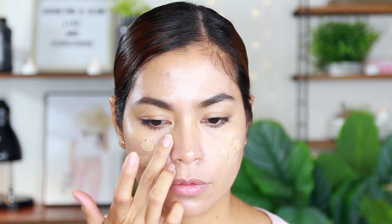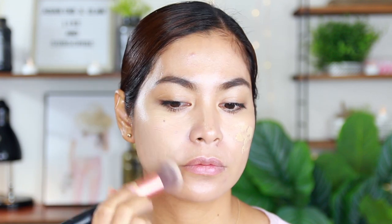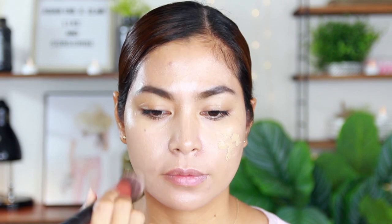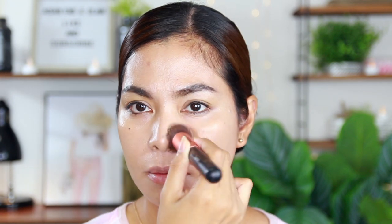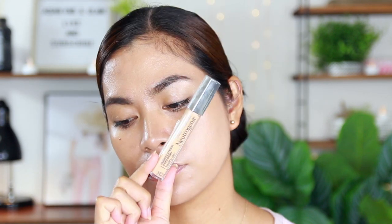We all know that Neutrogena is giving healthy benefits for our skin, so let's get started. This is the Neutrogena Healthy Skin Anti-Aging Perfecter in a light to neutral shade, with SPF 20. This is a moisturizer with blendable sheer coverage to give you beautiful, younger-looking skin. It instantly erases the look of imperfections, smooths out skin texture, and reduces the appearance of fine lines, giving your skin a natural dewy finish.